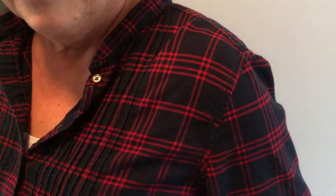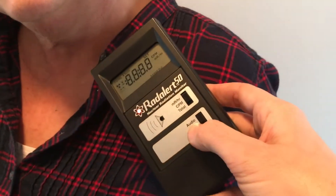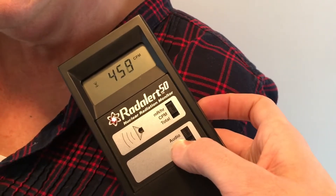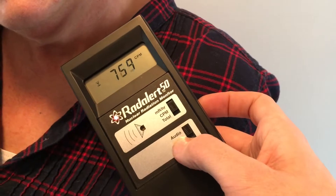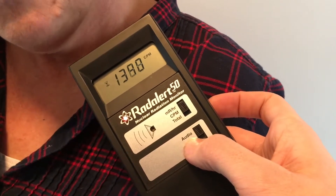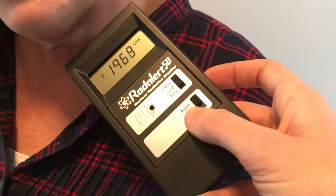So one of the places that something like technetium is going to show up is going to be in your thyroid. So we're going to put this up here by your thyroid and turn it on. It's already screaming at me. And see how many counts per minute we're going to get off your neck there. We did already try this on Sue's back and got a pretty similar number, but the thyroid was a little bit higher.